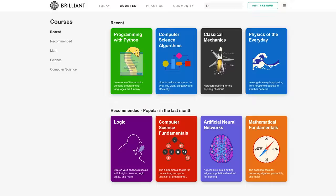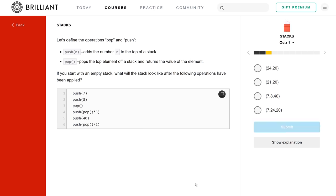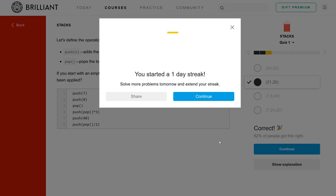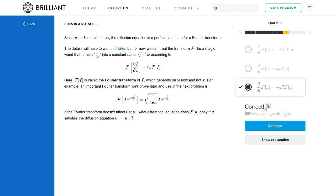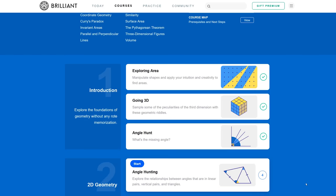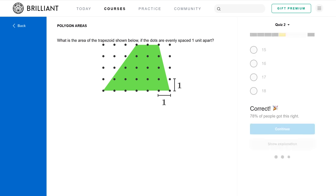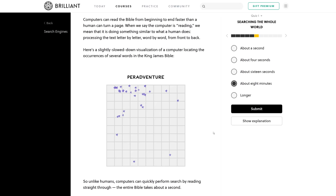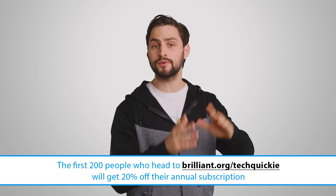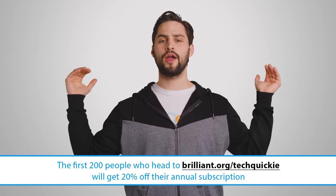Thanks to Brilliant for sponsoring this video. Effective learning is active, not passive — learning from lectures and videos isn't as effective as diving in and doing things yourself. Brilliant is a problem-solving-based website and app with a hands-on approach, offering over 60 interactive courses in math, science, and computer science. Their courses feature storytelling, code writing, interactive challenges, and problems to solve. Ever wonder how Google can answer your question in just a fraction of a second even though there are billions of websites to search through? Check out Brilliant's new search engines course. Head to Brilliant.org/TechWiki and the first people to sign up will get 20% off their annual subscription.